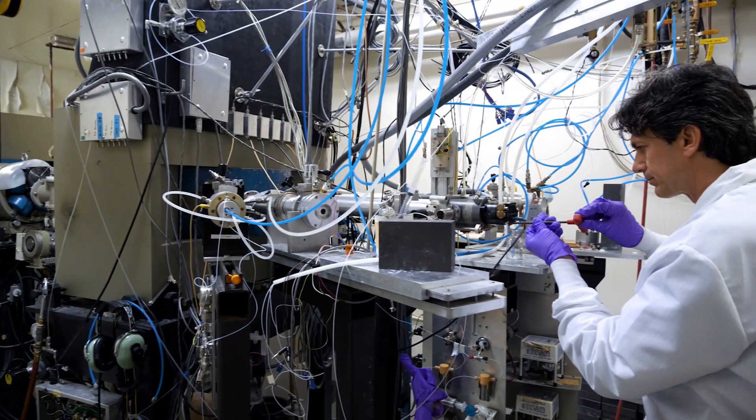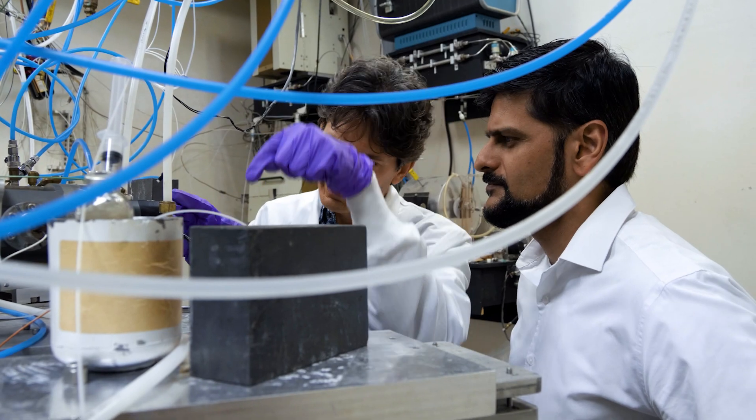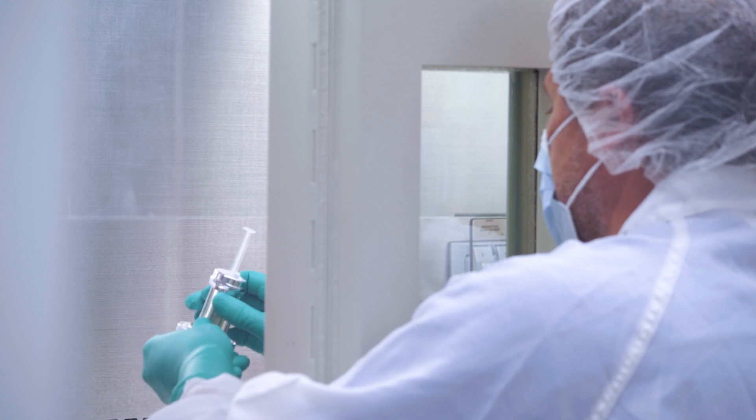The Duke Medical Physics program is founded in the four traditional tracts of medical physics. We have diagnostic imaging, we have radiation therapy, we have health physics, and we have nuclear medicine.